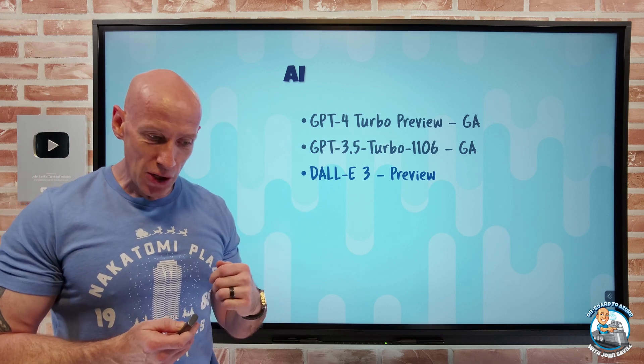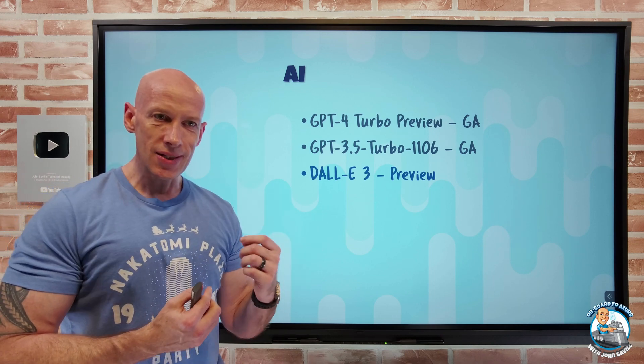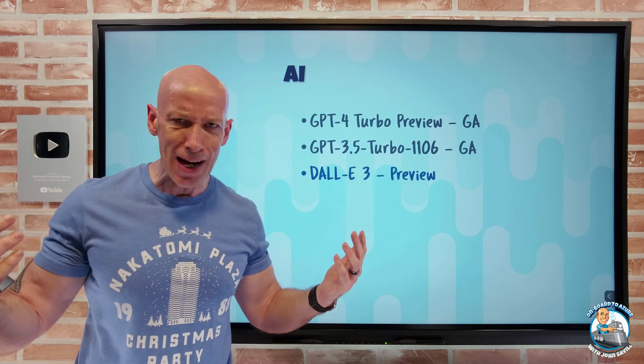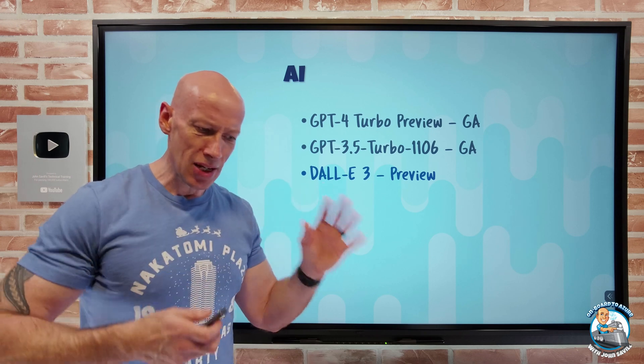DALL-E 3 is in preview, available only in certain regions. This is a huge leap forward in the ability to generate images and you're seeing it all over the internet right now — everyone's creating an image of something.